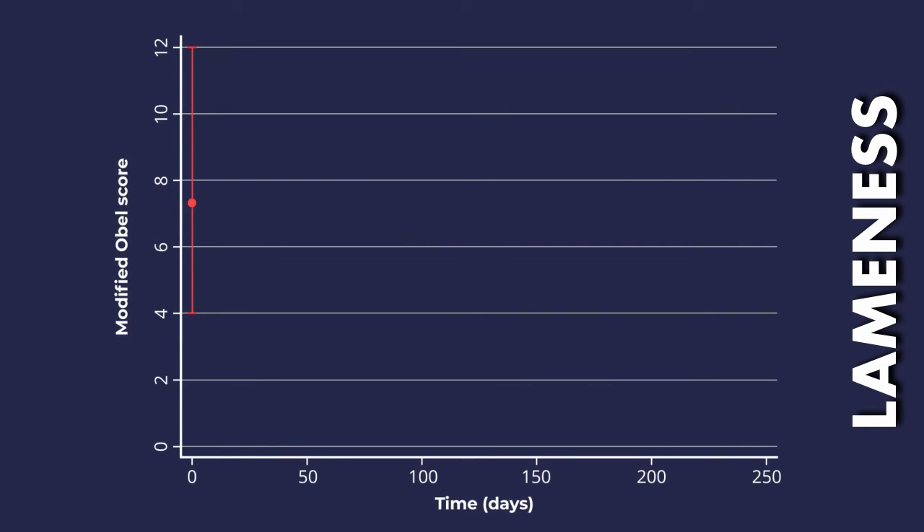Pre-treatment we had a median lameness grade of 10 out of 12. By day 30 this had reduced significantly to 1, and between day 30 and day 240 in the horses that were followed up, the median scores remained below 2.